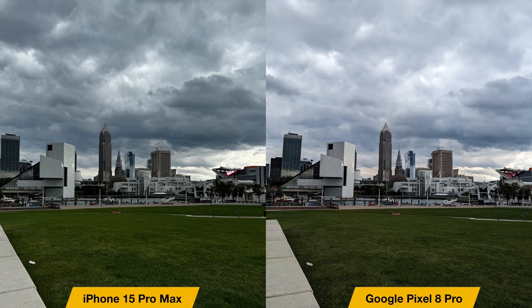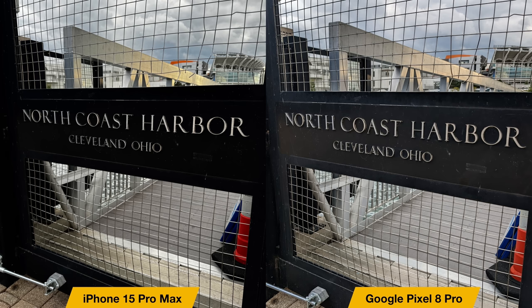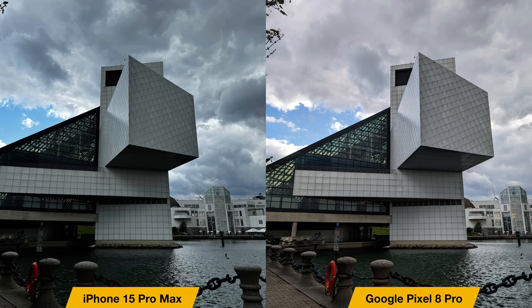Starting off with the main sensor — these are just standard still photos, point and shoot, no edits at all. Both cameras are going to give you great photos. This is kind of always true with flagships in 2023. But both phones do have some stylistic changes, some different color profiles, and just some differences overall.